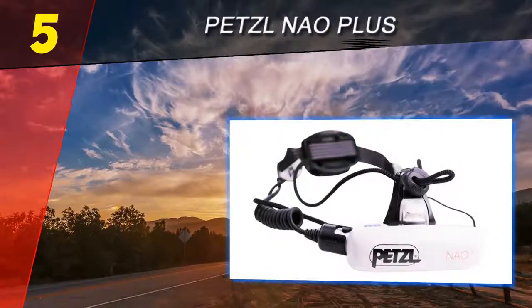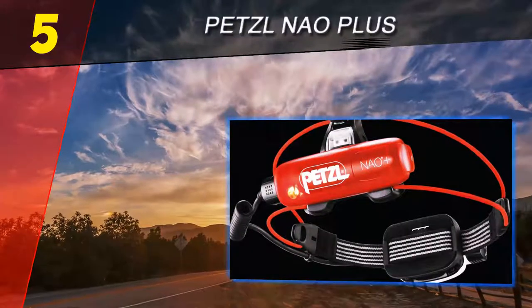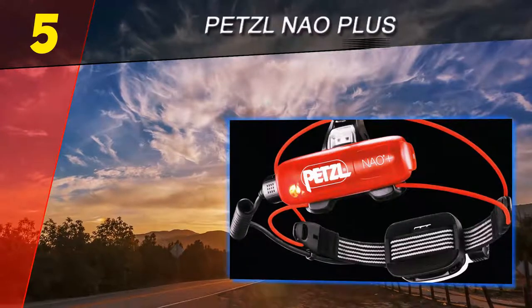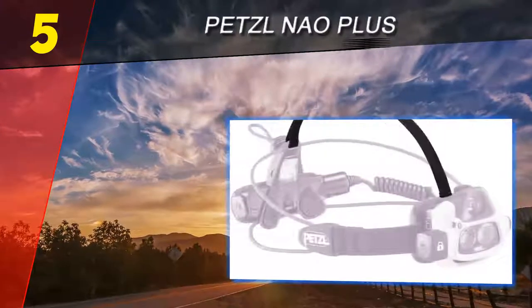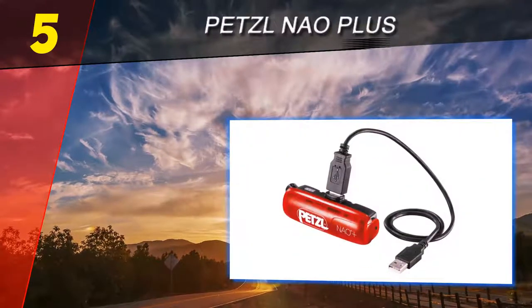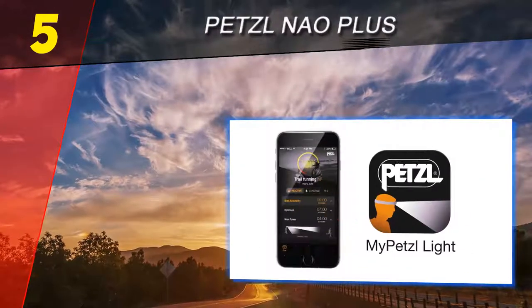Starting our list at number 5 is the Petzl Nao+. Like the Petzl Reactive+, it includes a reactive lighting mode, can connect to the MyPetzl Light app, and is rechargeable. However, the main difference is that it can produce more than double the number of lumens, allowing you to see 30 meters further than the Reactive+.